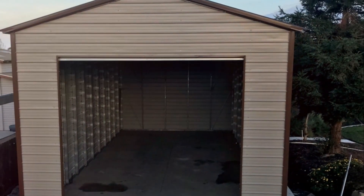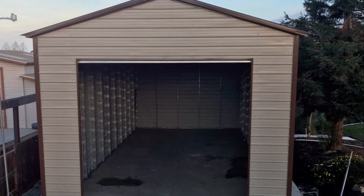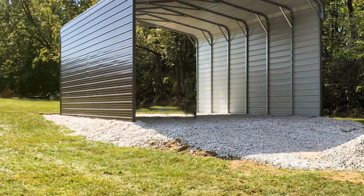Whether you're looking for a simple, functional carport or a stylish and customizable one, we have you covered.